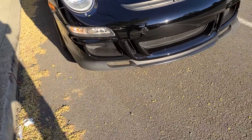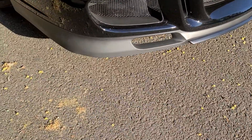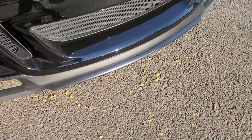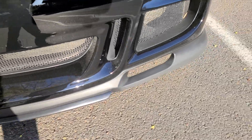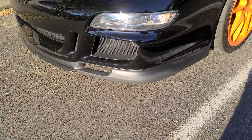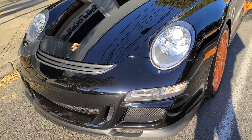The front end is in good shape — the bumper is not scratched up or anything. And like I mentioned, it does have the clear bra.